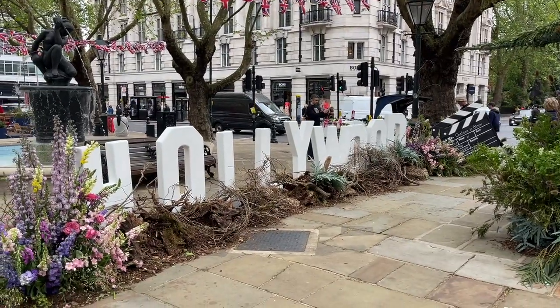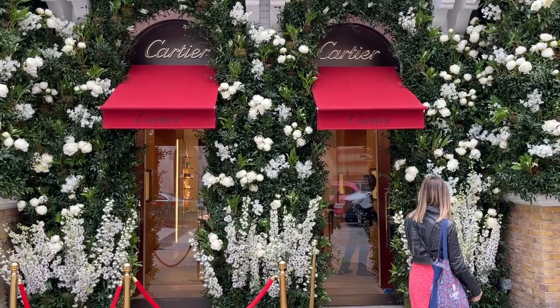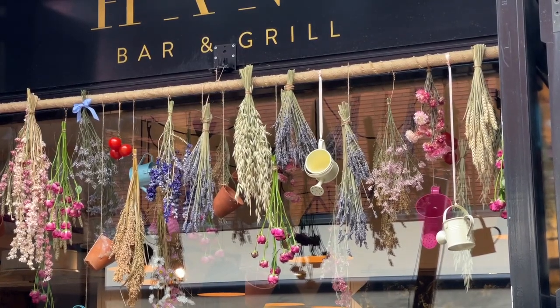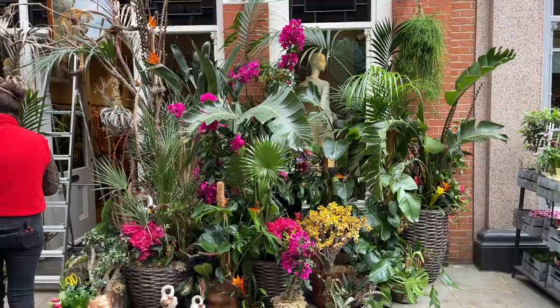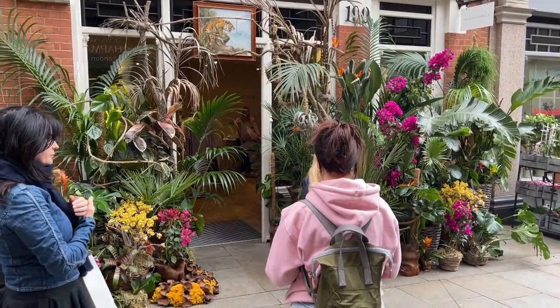Chelsea in Bloom runs until 28th of May, with displays on Sloane Square, Sloane Street, Pavilion Road, King's Road, and Duke of York Square. You can download a map with all the displays so you won't miss anything. As I said, the theme for this year is 'Flowers on Film,' so let me know how many movies you guessed!